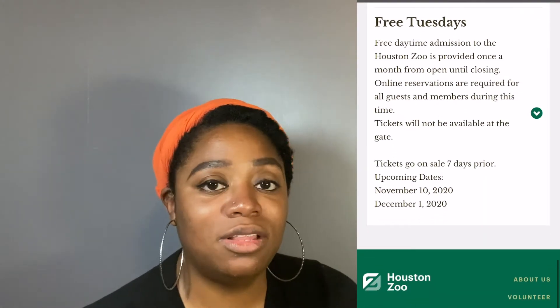They also have free Tuesdays — one Tuesday out of every month they have free admission. Be sure to check the website for that information because it tells you exactly which Tuesday they are offering free admission, which can save you some money.